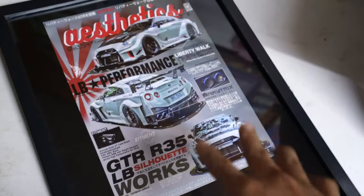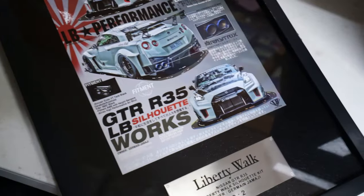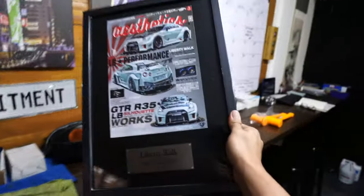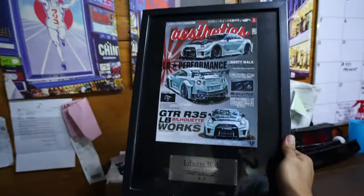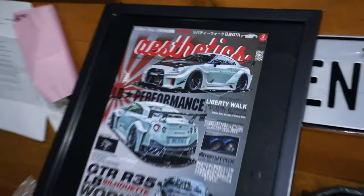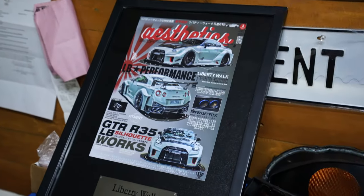This is the Liberty Walk GTR we worked on — as you can see, my fitment there. It was a collaboration with Kit Brian, Car Porn Racing — they gave us a poster! I'm going to put this in the Makati shop. It'll be framed and hung up — one of our greatest works, forever immortalized in this picture frame. Thank you for giving me this — check them out on Instagram, really great people.